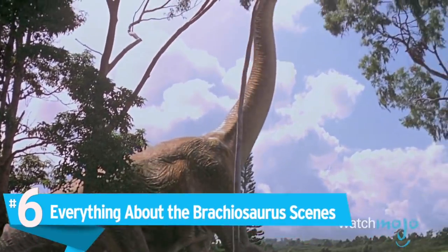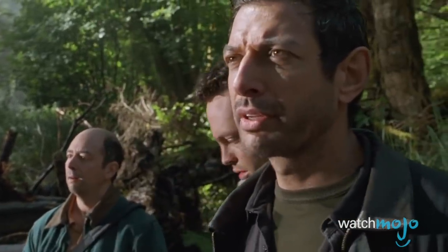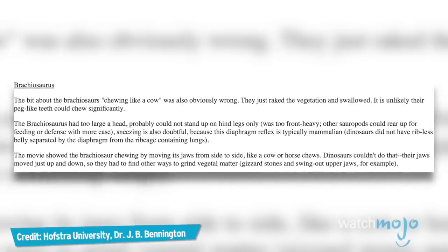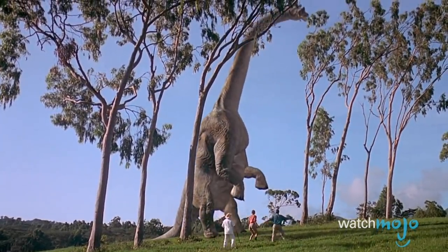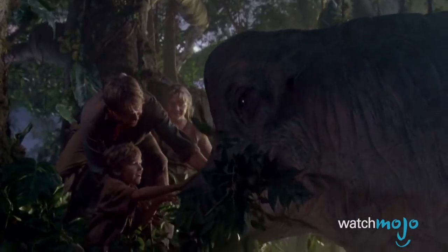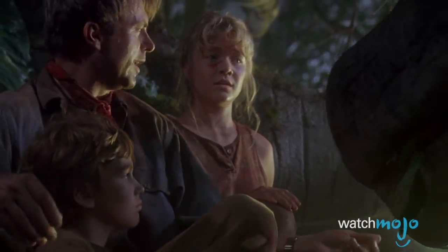Number 6: Everything about the Brachiosaurus scenes. Even re-watching the movie today, the majestic Brachiosaurus is striking. But according to Professor Brett Bennington of Hofstra University, these ponderous colossi were too front-heavy to rear back and support their weight on their hind legs. They're shown eating eucalyptus leaves, which have toxins poisonous to most animals. And as cute as it is, the Brachiosaurus didn't chew like a cow from side to side — it probably just swallowed its meals whole.